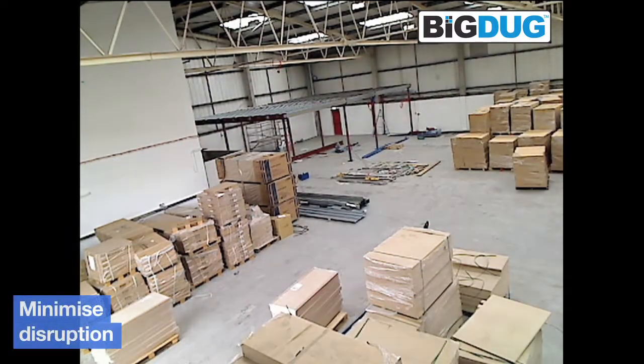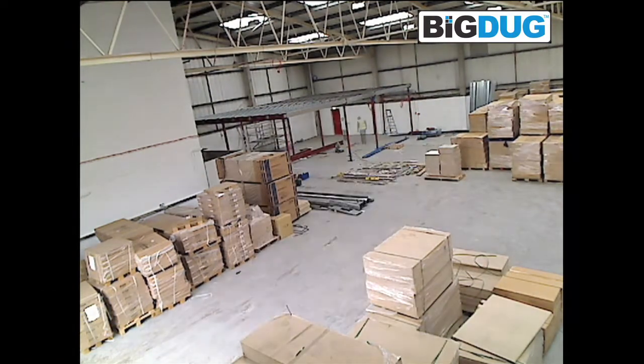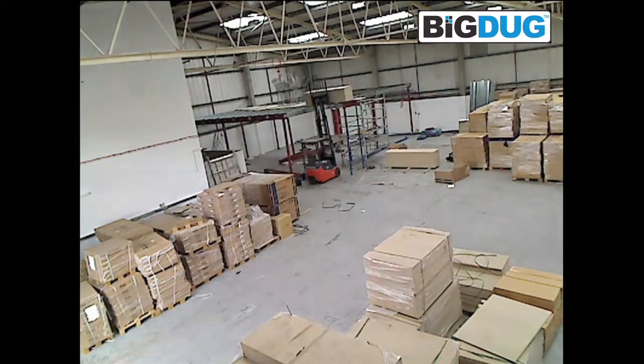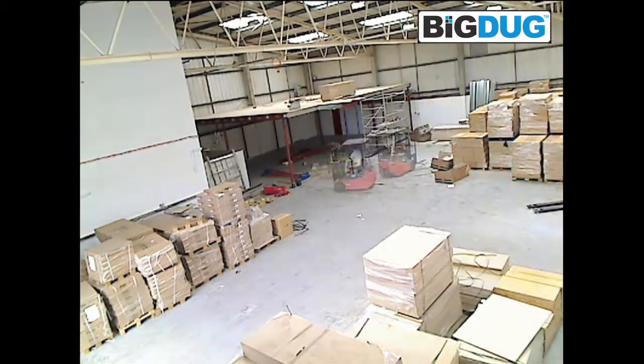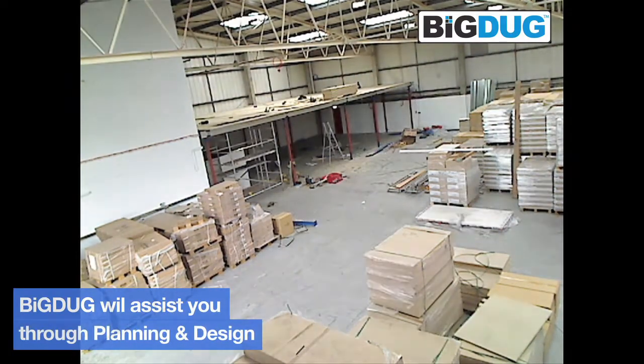We also aim to minimize disruption to you during the installation. We know it's important that your day-to-day operation continues with minimum downtime. We achieve this by careful liaising with our clients and understanding their criteria. Should it be a simple storage platform or a more complicated workplace extension, we at Big Doug will assist you through the planning and design process.